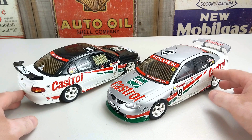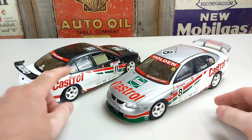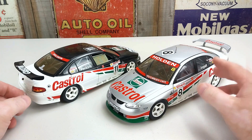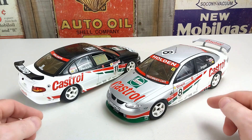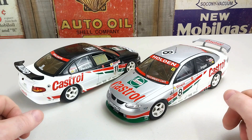I reckon they're pretty cool. This one is Larry Perkins' season car number 11, and this one is Russell Engel's season car number 8, from the 2000 season. Both these cars are 1/18th scale, both by Auto Art, and are of the 2000 VT Commodore, which both drivers raced in the 2000 championship season.